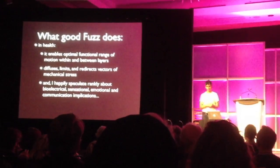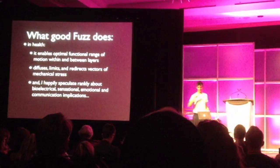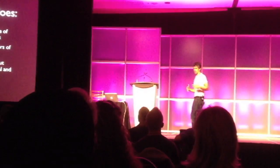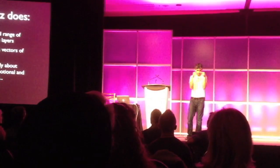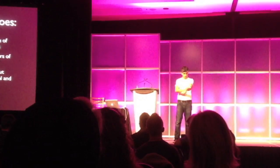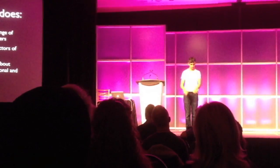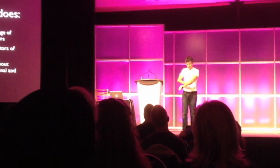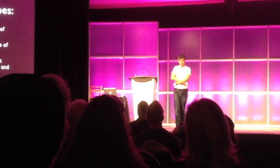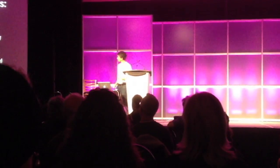What good fuzz does, in health, is it enables optimal functional range of motion within and between layers. Tom gives — I got a still — this most fabulous demonstration of the Chinese handcuffs. You know those little things you play with when you're a kid, you stick your fingers in and you can't get them out? So this filmy fascia has a range of motion — it's not so great that your skin drops down and falls around your ankles. It locks out at a certain point, at which point it can then conduct the forces alternately. So there's some optimal range of motion in it.